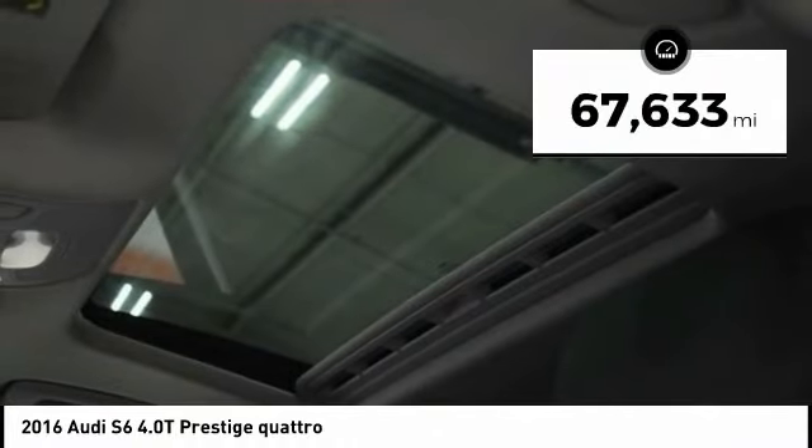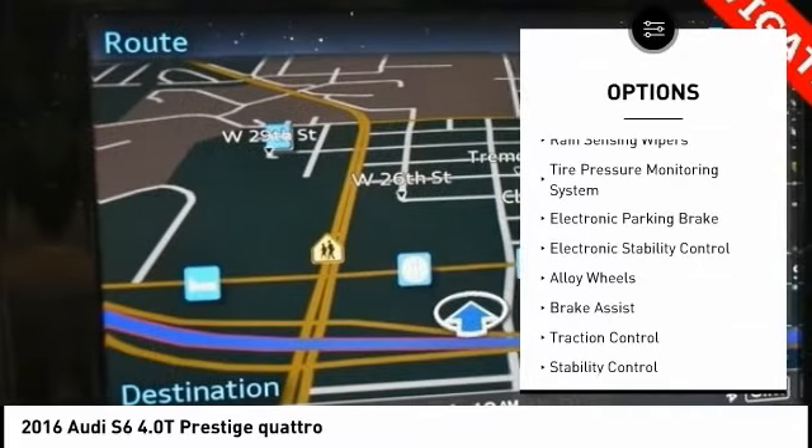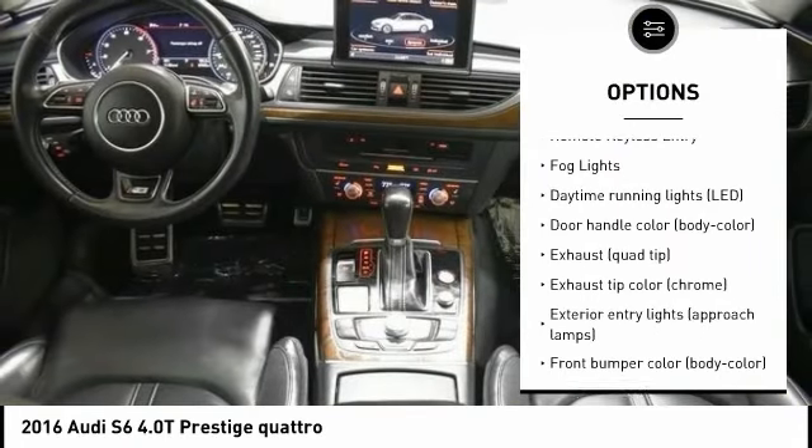This vehicle has less than 70,000 miles. Here are some of this vehicle's great options: rain sensing wipers, tire pressure monitoring system, electronic parking brake, electronic stability control, alloy wheels.